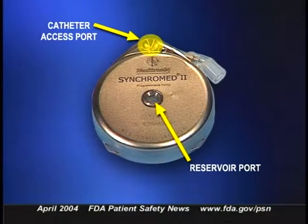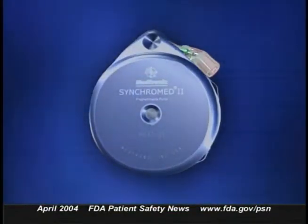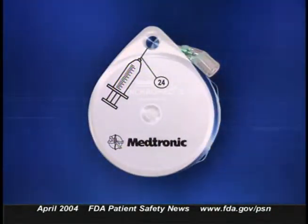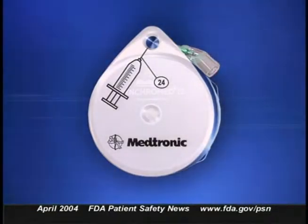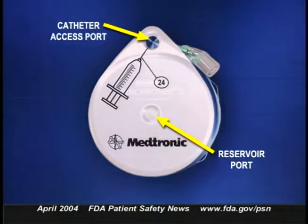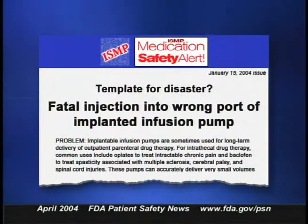As a result, the drug intended for the reservoir went directly into the intrathecal space and the patient received a massive overdose. To help users locate the reservoir port when refilling the pump, the manufacturer provides a template. There's a different template used to find the catheter access port. ISMP points out that if this template is mistakenly used to locate the reservoir, the medication could be injected directly into the catheter and then into the intrathecal space. If you use implanted infusion pumps or any of your patients have them, please go to our website and read ISMP's article. One of the simplest recommendations is to implant pumps that only have one port when appropriate for the patient.